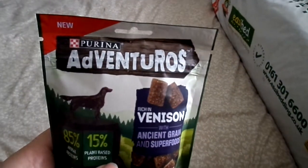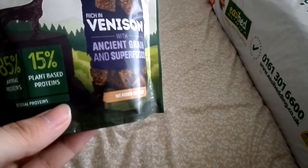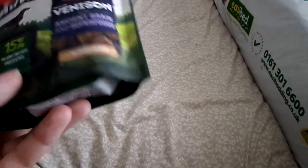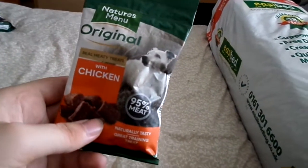The first thing I got was for the dogs — it's a Purina Adventuros, rich in venison, with 85% animal protein and 15% plant proteins. I don't really tend to like Purina, it's not my favourite brand, but I thought why not get the dogs some treats because I don't really get treats very often. These were £2.